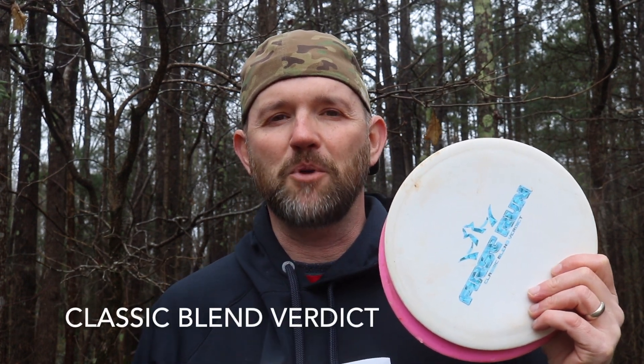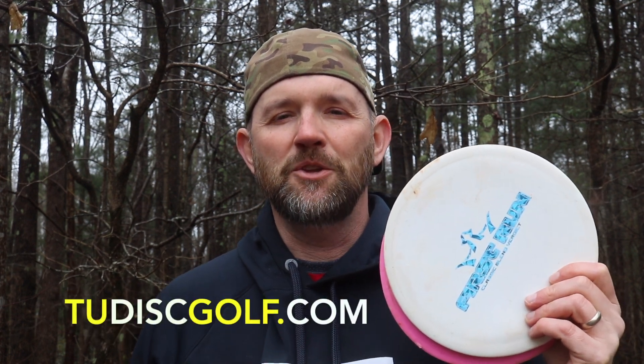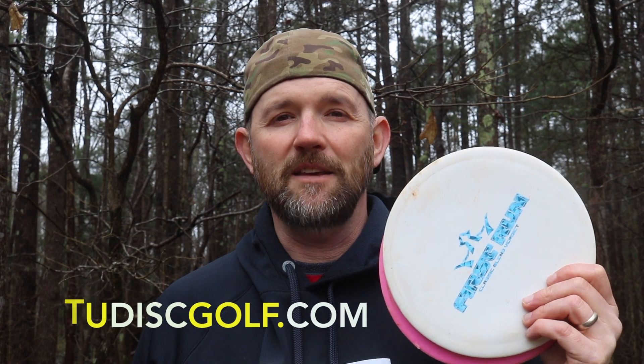Thanks for tuning in and hanging out until the end. I ended up acing with the Classic Blend Verdict — I love this disc, it's a great approach disc. If you'd like to get one, go to TUDiskGolf.com and use the code ACEGUY to get 20% off any Classic Blend Verdict while supplies last. I'm going to post the site right here, so just click on there and use the code ACEGUY.